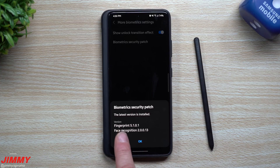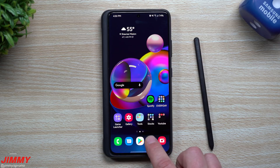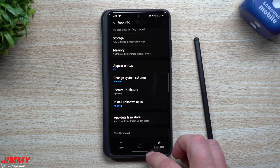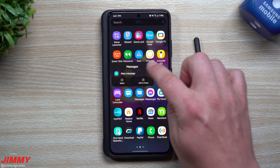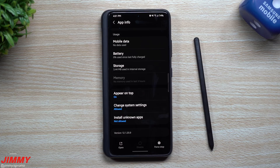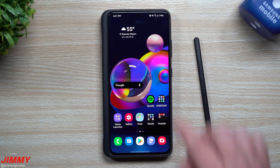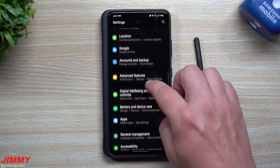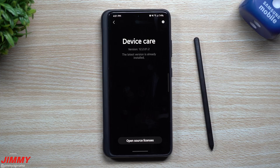So we have a newer camera version and a newer version of face recognition — that's where some of the software update went. Checking the internet app, it used to be version 13.2.3.2 and it's still 13.2.3.2, so no new version there. Samsung Messages went from 12.1.10.14.1 to 12.1.29, so there is a newer version. Device care was version 12.2.1.2 and remains 12.2.1.2 — same version.